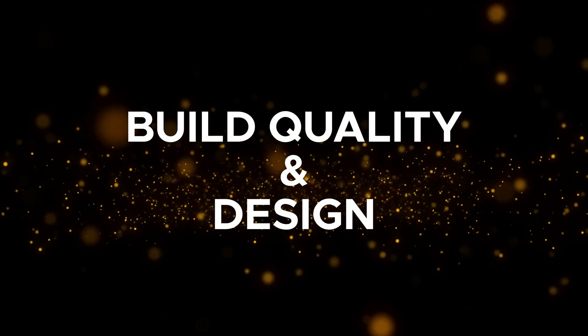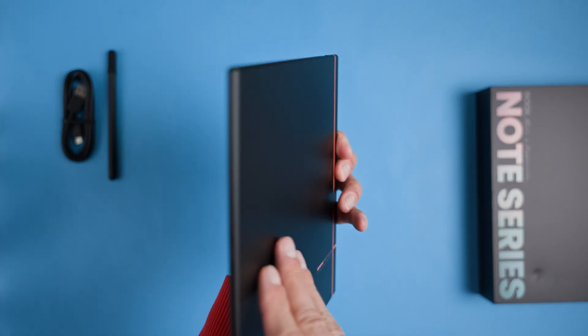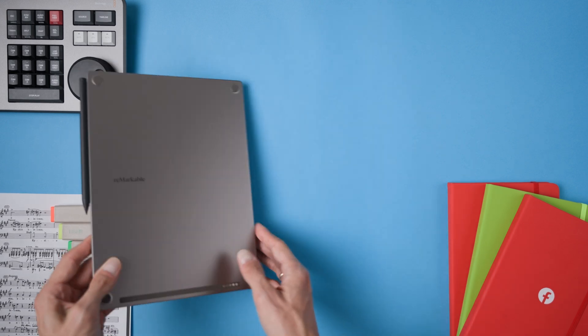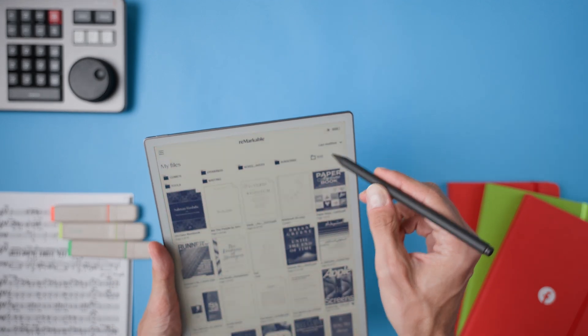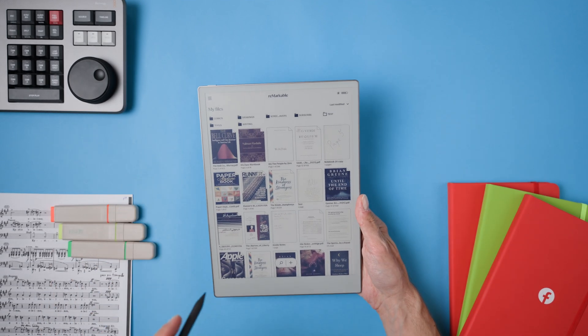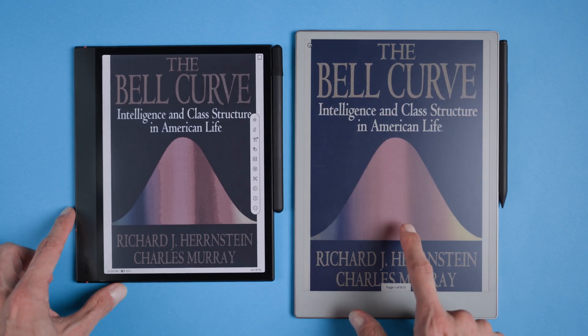Let's move on to build quality and design, because these two devices really stand out in how they're built. Both the reMarkable and the BOOX have a premium look and feel — solid and well-built in hand, like a single piece of high quality equipment, with metal backs that seamlessly merge into the glass display on the front. When it comes to the stylus, the reMarkable has a bit of an edge — its pen has a satisfying weight from the battery inside, making it feel solid and premium. The BOOX marker feels a bit hollow and has a rubber cap that might get lost. Both markers attach magnetically with strong hold.